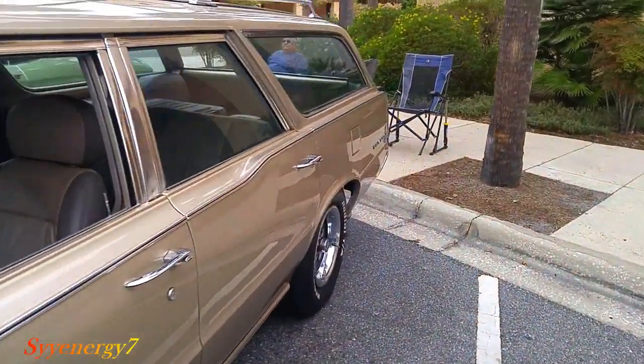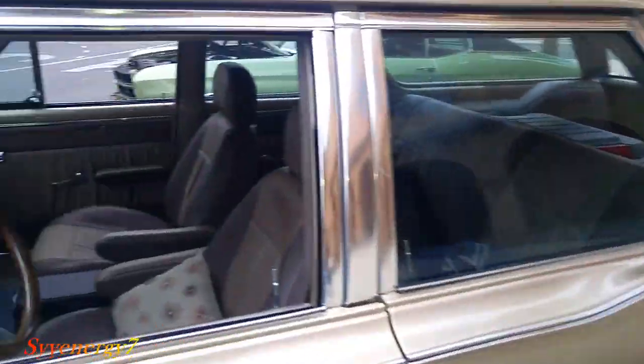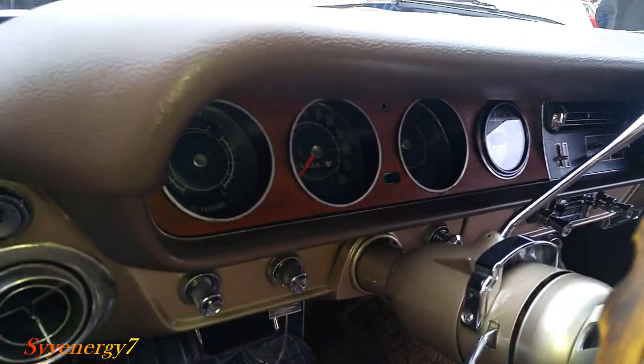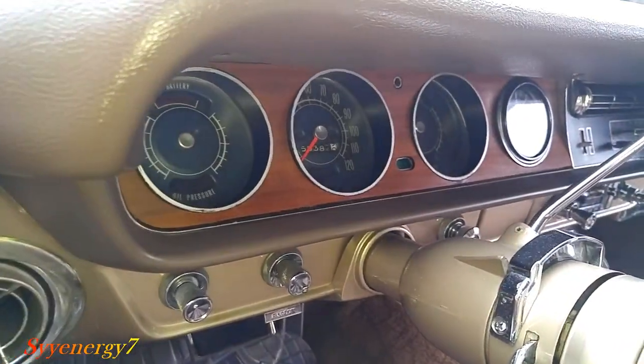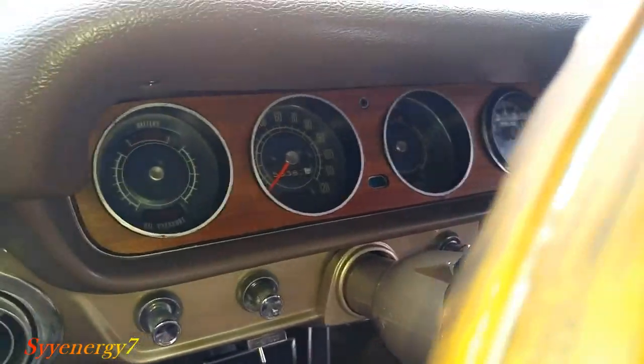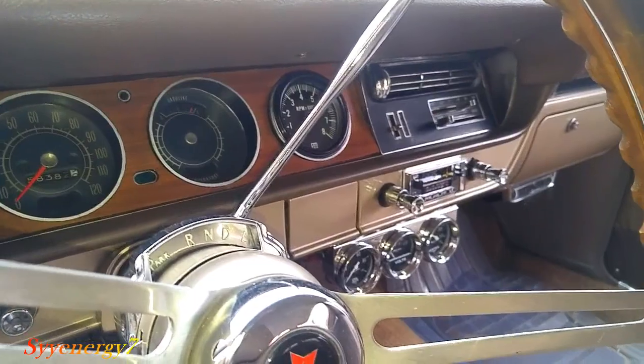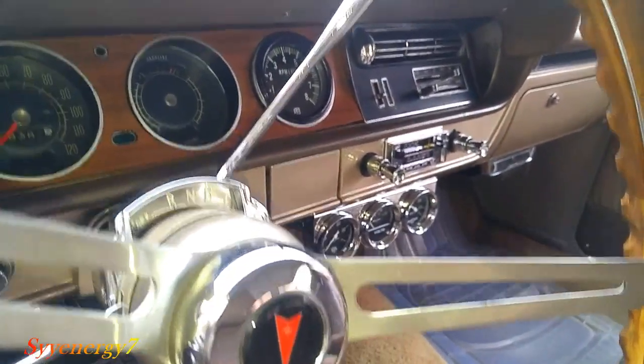Station wagons were popular back then. You got your wood steering wheel, beautiful gauges — get your gauge package under there too.